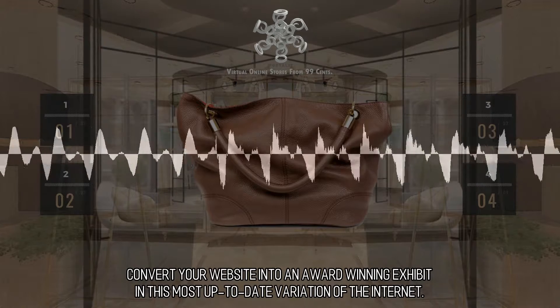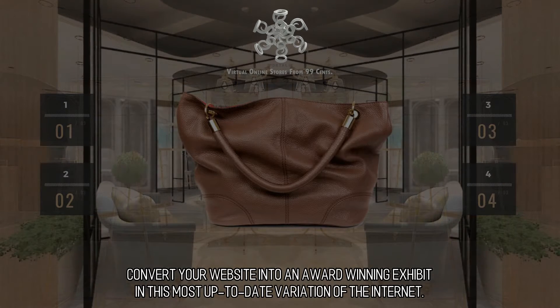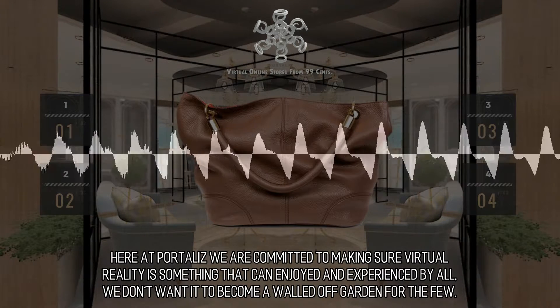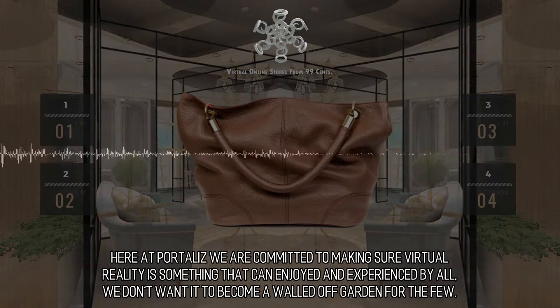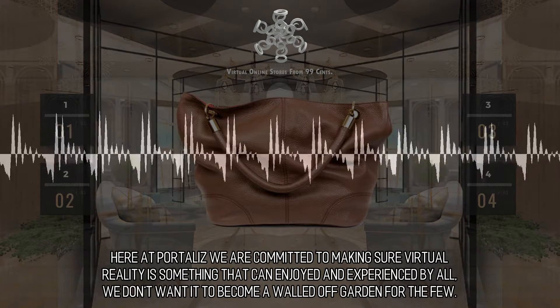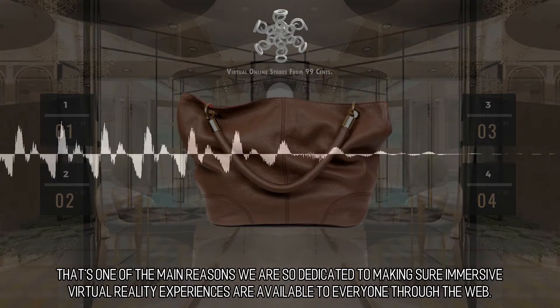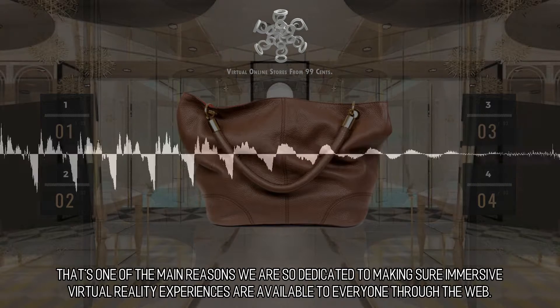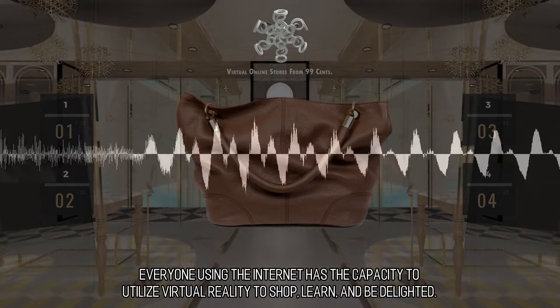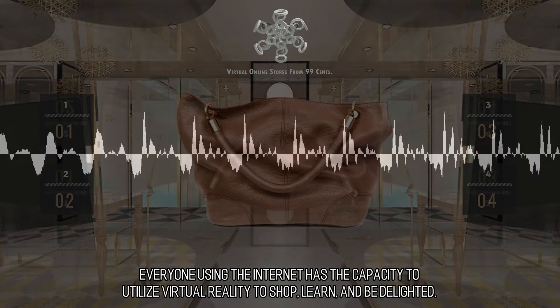Convert your website into an award-winning exhibit in this most up-to-date variation of the internet. VR for All: here at Portalis, we are committed to making sure virtual reality is something that can be enjoyed and experienced by all. We don't want it to become a walled-off garden for the few. That's one of the main reasons we are so dedicated to making sure immersive virtual reality experiences are available to everyone through the web — everyone using the internet has the capacity to utilize virtual reality to shop, learn, and be delighted.